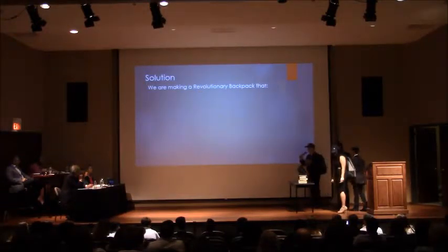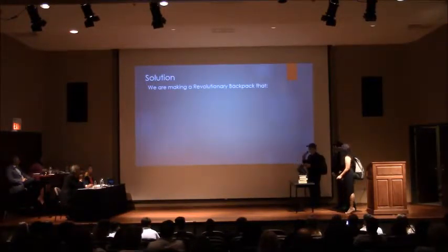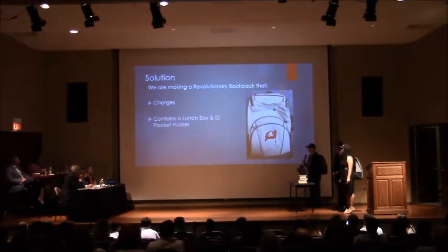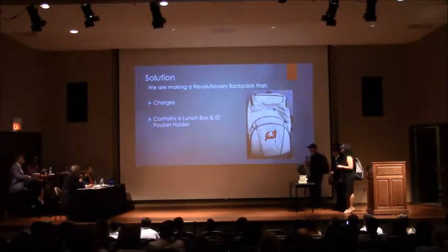Our solution is the Janus Pack. We are making a revolutionary backpack with a built-in charging system, a lunchbox, accordion folder, and an ID pocket holder — all built-in for the students, just for their convenience.